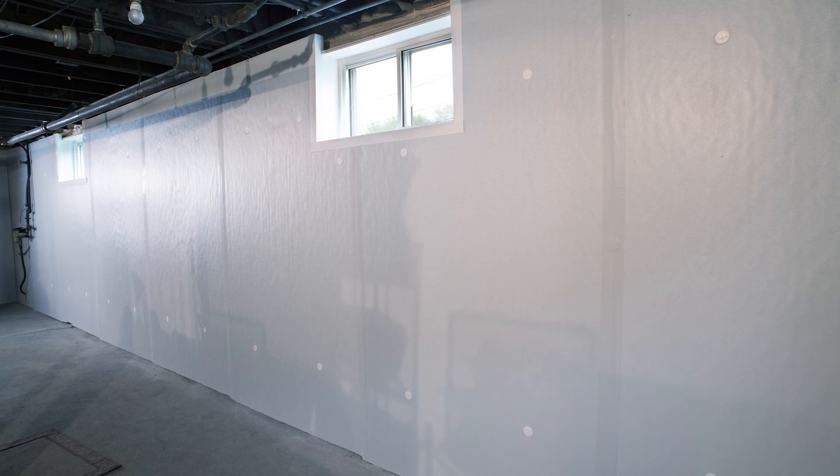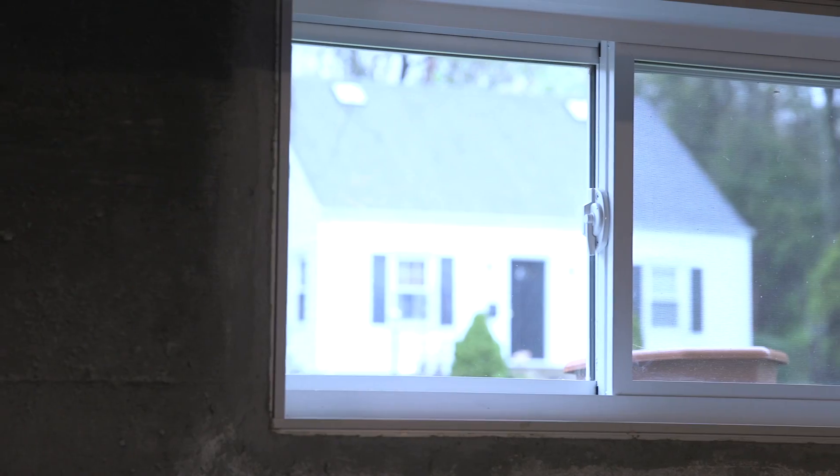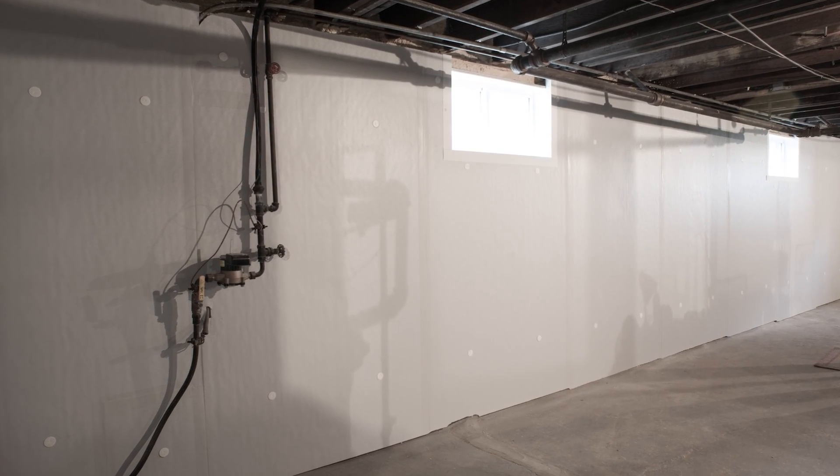We're all done. We have the Fomax installed on the walls, the rim joist is insulated with spray foam, and we have brand new Everlast basement windows. This basement will lose a lot less heat and be much warmer, the floors above will be much warmer, and the house will be less expensive to own because you've lowered your heating costs.